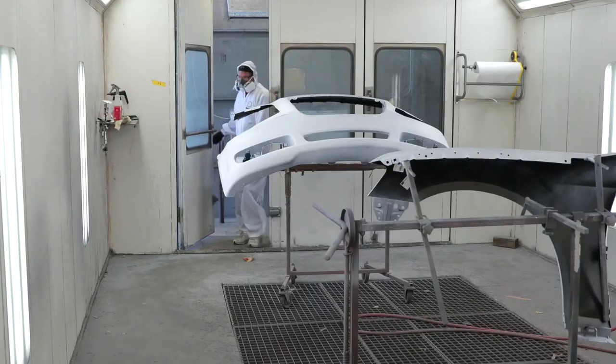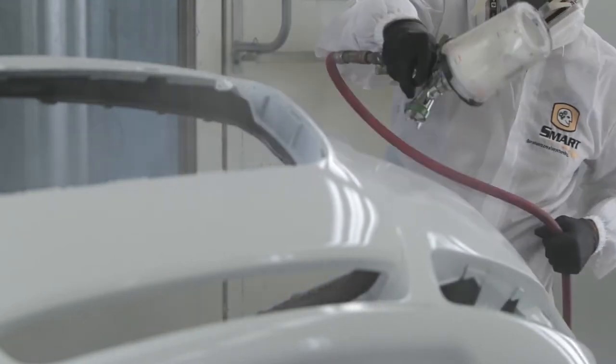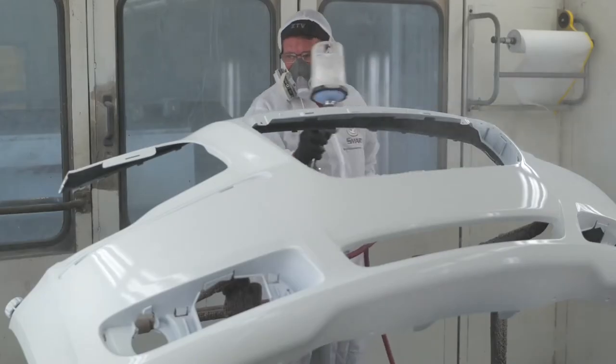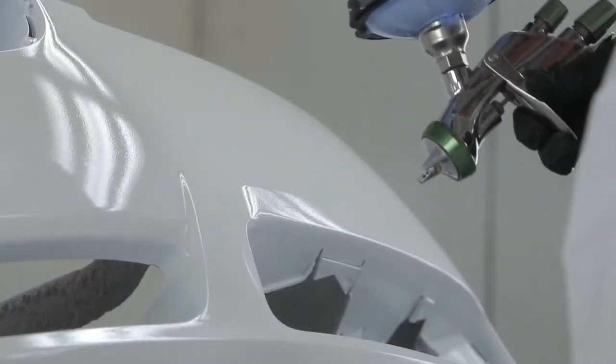With over 50 years of experience, Finish Master is the leading national distributor of paint, coatings, and related materials for the automotive and industrial finishing industries. Their mission is to provide quality products, reliable delivery, and a steadfast commitment to customers and their continued success.